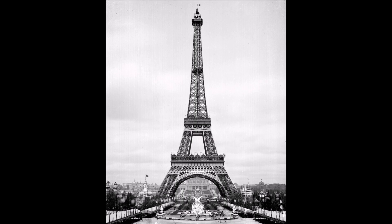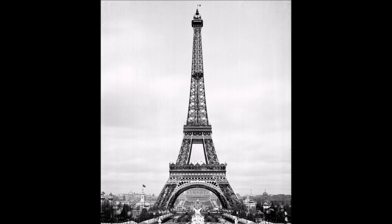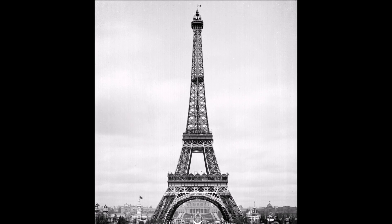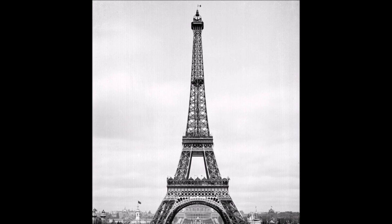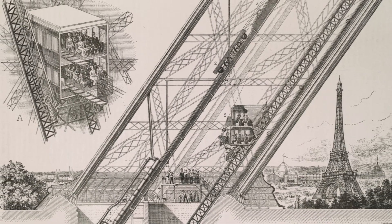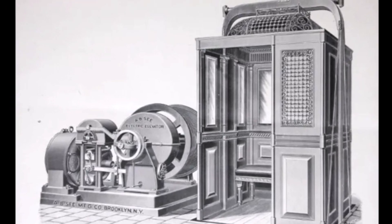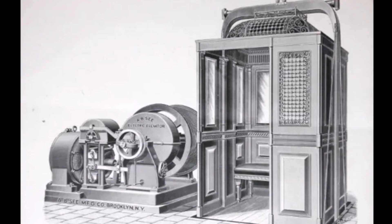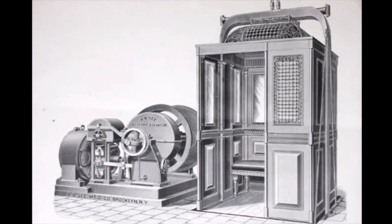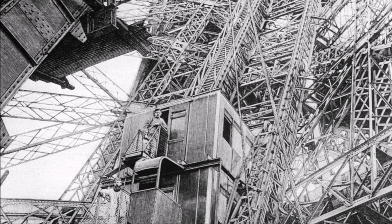With the challenges of construction well in hand, there was the question of how visitors were expected to reach the top. While some people might climb stairs to the first platform, it was unlikely many would climb to the top. Instead, a series of lifts would be installed. At the time, elevators were cutting-edge equipment — the first electric elevator had only been built in 1880, and hardly any buildings in the world had them. Incorporating lifts into a 300-metre tower was no simple matter.